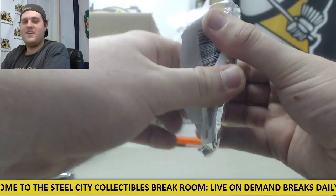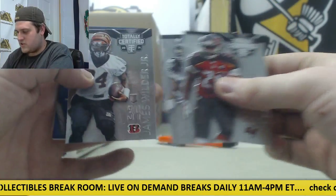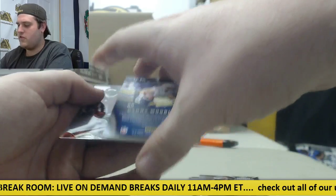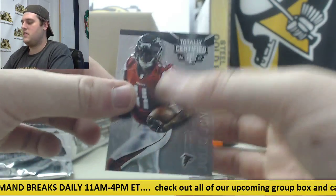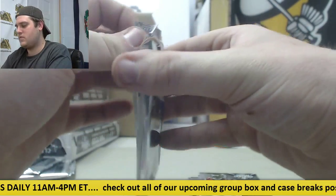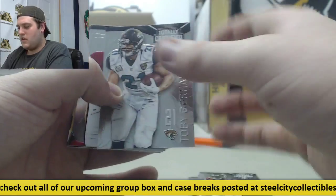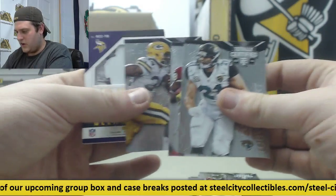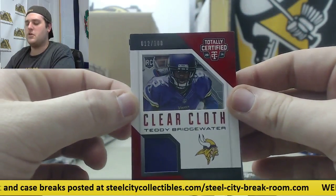That's what we're waiting on. Martin, Sherman, Wilder Jr. For the Chargers, jersey swatch Danny Woodhead. Julio Jones. Gerhardt, Garcon, Rajon Neal — clear cloth rookie right here 12 of 100, Teddy Bridgewater.